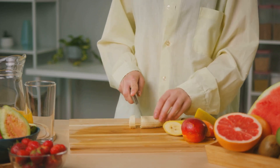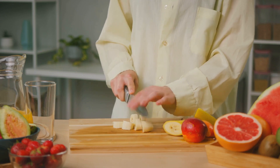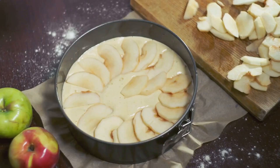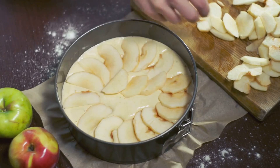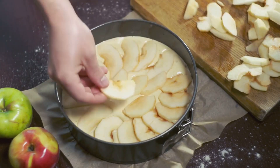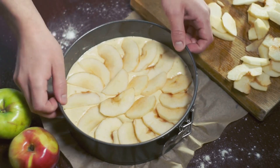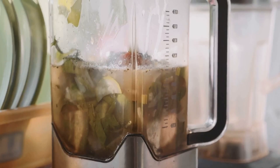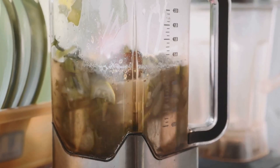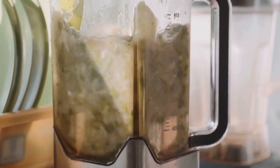Apples are packed with vitamin C, which is crucial for the development of your baby's immune system. They are also a good source of dietary fibre, which aids digestion and prevents constipation. Apples are rich in antioxidants that protect your baby's cells from damage, and they also contain a fair amount of potassium, necessary for the proper function of the heart and muscles. So apple puree is not only a delicious treat but also a fantastic way to introduce your baby to the world of fruits.